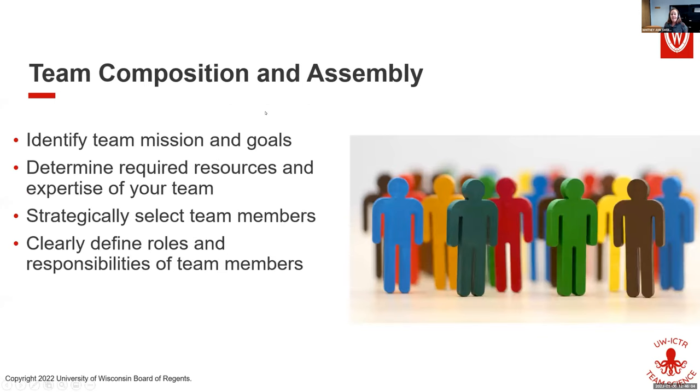Now let's talk about building a team — team composition and assembly. Probably the most important thing you need to do is identify your team mission and goals. It doesn't really matter what you call it. As long as you know your overarching goal — your primary mission — you should be set, and then have a clear idea of your goals so you know what you need for that team.